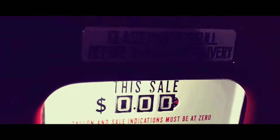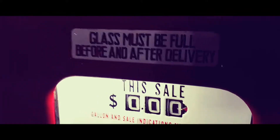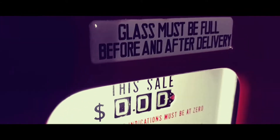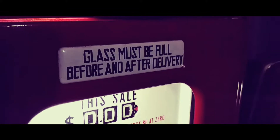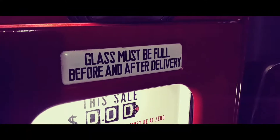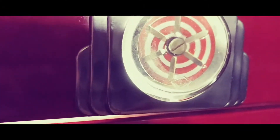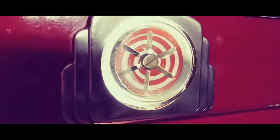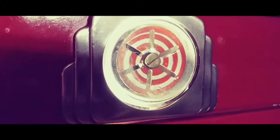Up in the very front here is a porcelain badge that says, 'This glass must be full before and after delivery.' And up here is a glass ball — you would have seen gas coming into that little ball right there, and it would have spun around and made a swirly effect.